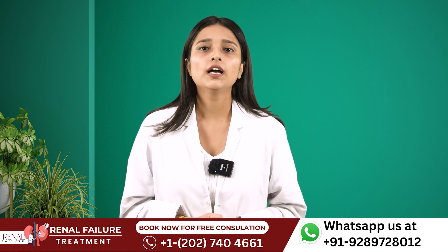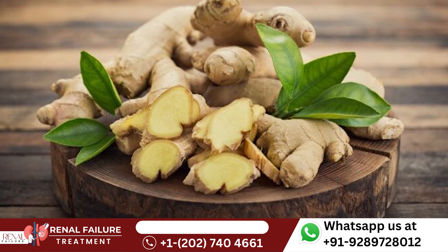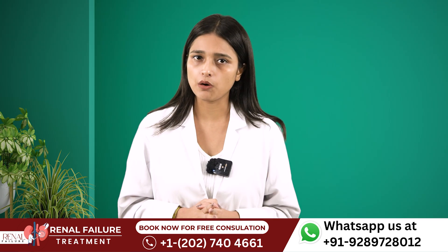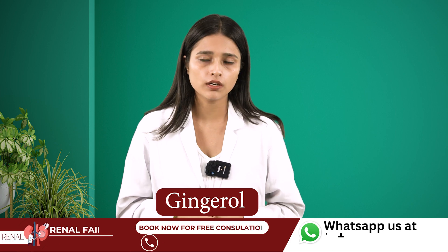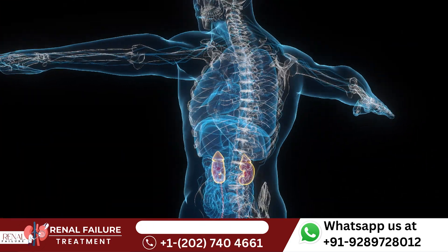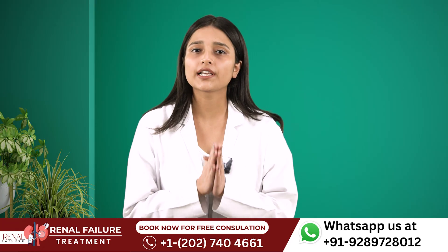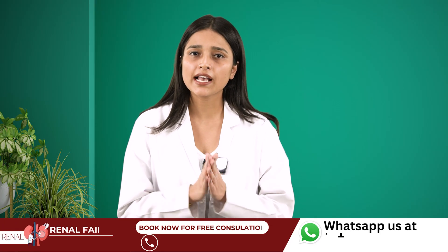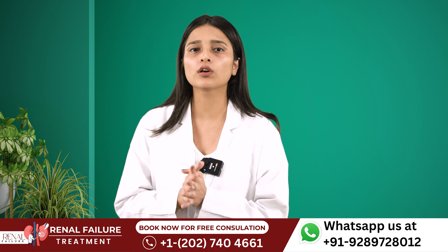Number 3 is Ginger. Ginger contains various health benefits as well. It contains a bioactive compound known as gingerol which helps to improve your kidney functions, and it acts as an antioxidant which helps to neutralize the free radicals in the body, as these free radicals damage your kidneys.